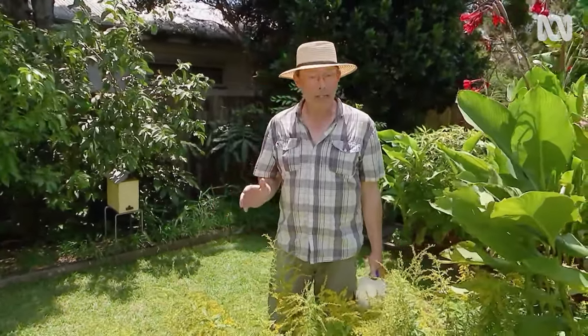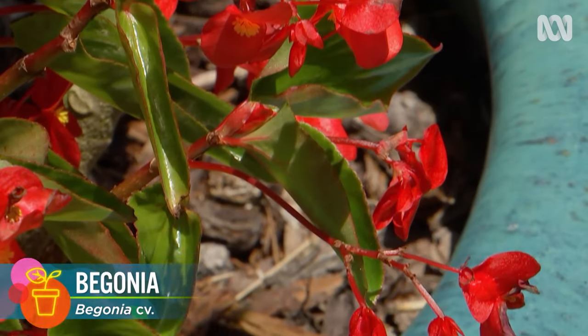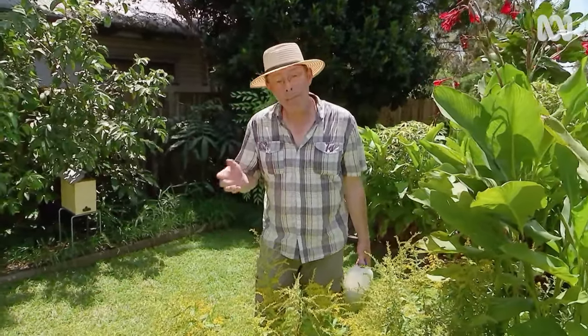Now, this affects a wide range of plants, edibles and ornamentals. It'll attack roses, begonias, and particularly grapes and members of the cucumber family — things like squash, zucchini, and pumpkin.